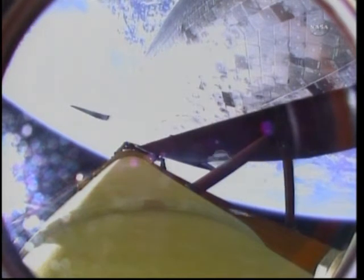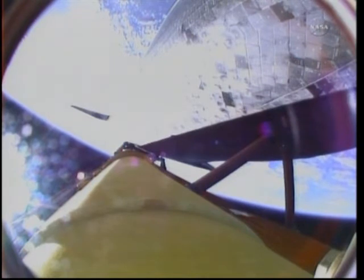Three minutes and 50 seconds into the flight, the shuttle traveling 4,700 miles an hour. Discovery, you are negative return. Negative return. Discovery now traveling too high and too fast to return to the Kennedy Space Center in the event of an engine failure. But all three main engines continue to function as expected. The shuttle now traveling 5,200 miles an hour. Its altitude is 62 miles, downrange from the Kennedy Space Center 170 miles.